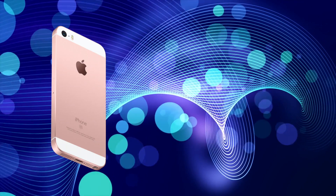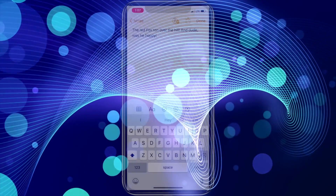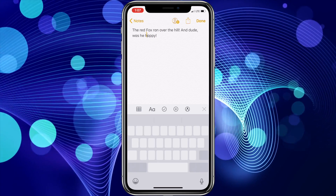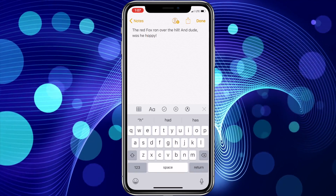On non-3D Touch-enabled iPhones or iPads, simply long press the space bar on the keyboard to get the same feature. I often find this to be an easier way to move the cursor around text than pointing with my finger.